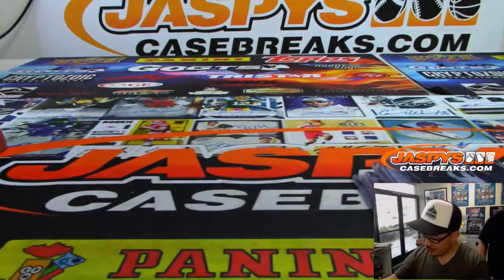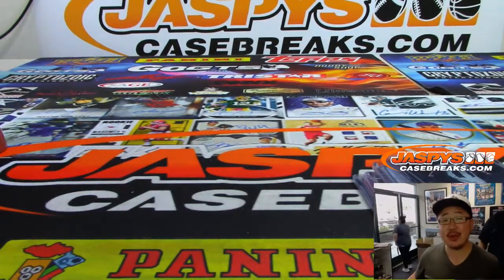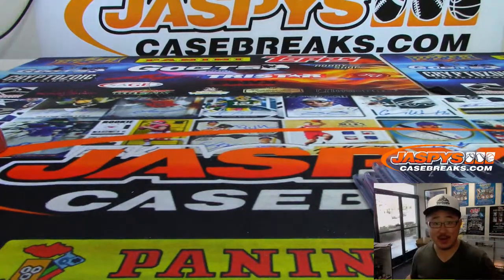And there you go, ladies and gentlemen. Joe for JazzysCaseBreaks.com. Thanks, George, for grabbing that personal box. We'll see you next time for the next one. Bye-bye.